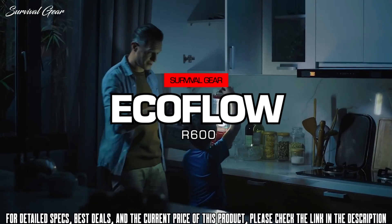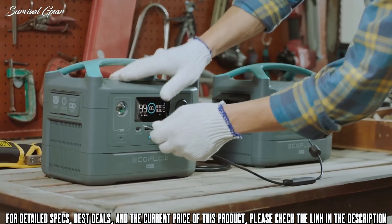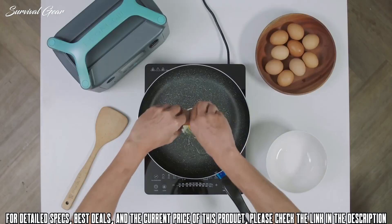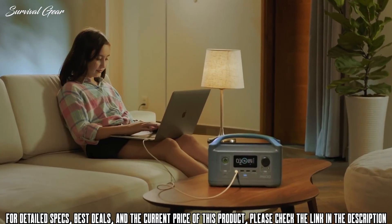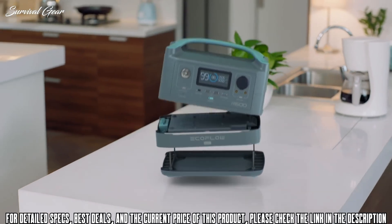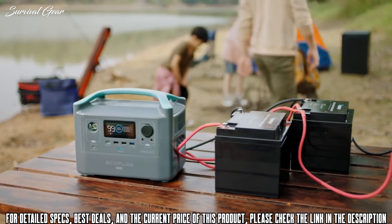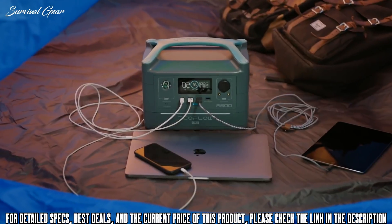R600 is our newest energy storage solution for backup power, road trips, and outdoor work. It's our most affordable system to date, and it's built for everyone. We've designed it to be all-inclusive and fully customizable. Everyone has their own power needs, so we wanted to lower the barrier of entry for users to design their own storage solution.